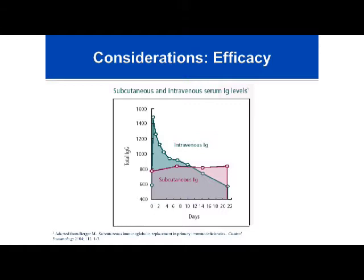With subcutaneous gamma globulin, once you reach steady state, the IgG level barely budges. Patients tend to benefit from this very consistent level of gamma globulin and don't have the breakthrough infections, fatigue, and other symptoms associated with the trough seen with IV gamma globulin. This may be a very important consideration for people with frequent breakthrough infections.